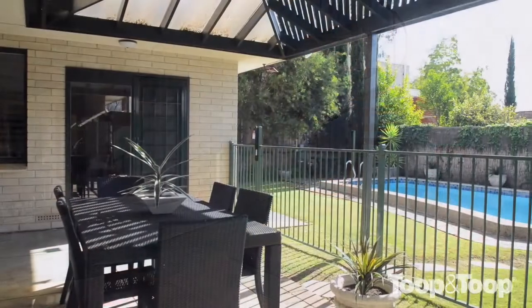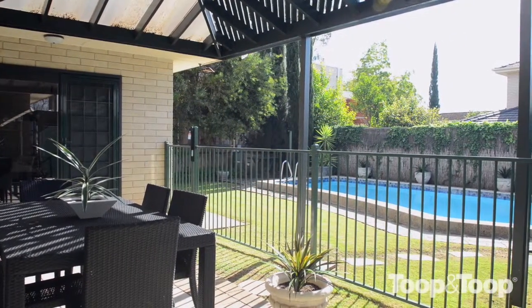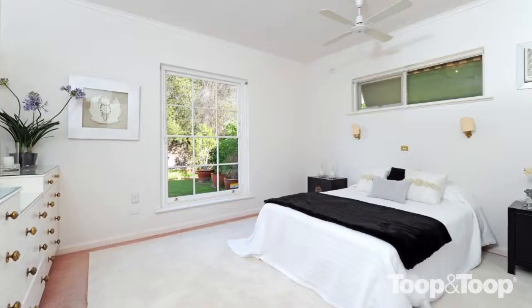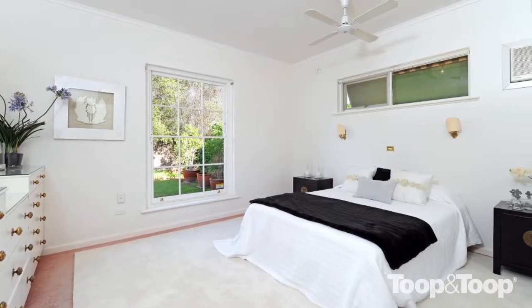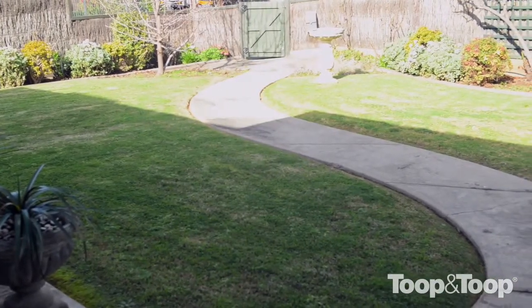We've got a lovely swimming pool to entertain out underneath that pergola, and it looks straight out to the pool area. What a great spot that is. Downstairs we've got the master bedroom, and the master bedroom has a walk-in robe. It looks straight out to the front yard — a lovely English garden in the front yard.